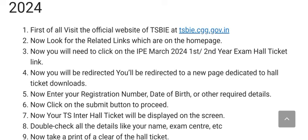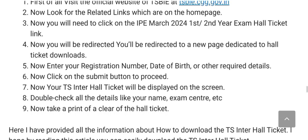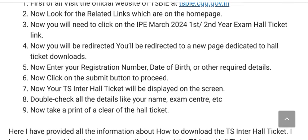Enter your registration number, date of birth, or other required details. Now click on the submit button to proceed. The hall ticket will be displayed on the screen. You can download it and take a printout for your exam center.